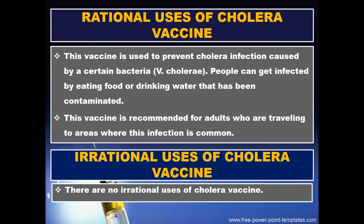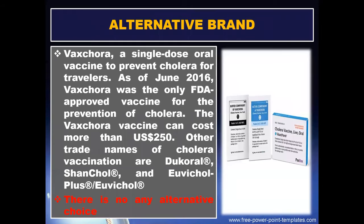Irrational uses: there are no irrational uses of cholera vaccine. Alternative brands: Vaxchora is a single dose oral vaccine to prevent cholera for travelers. As of June 2016, Vaxchora was the fully FDA approved vaccine for the prevention of cholera.